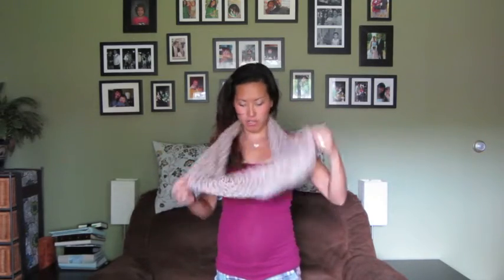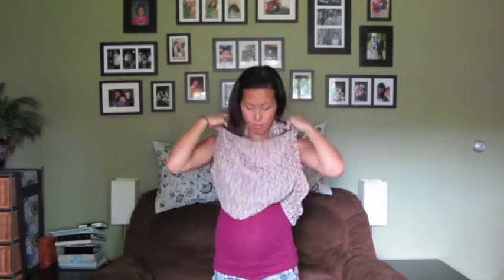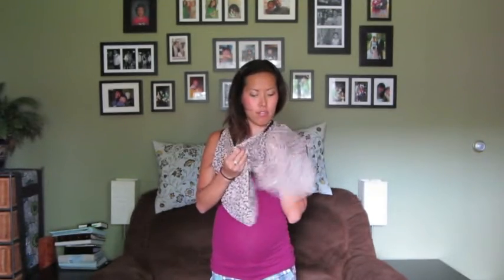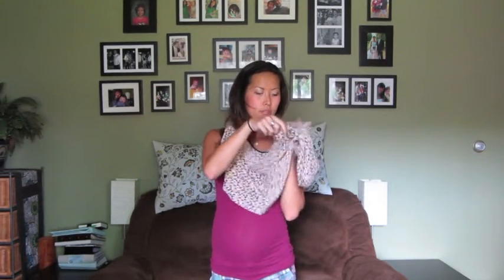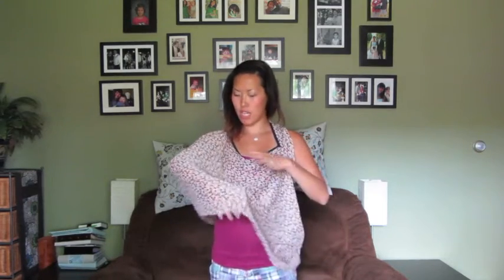But if you want to use it as a nursing cover, you take it on, undo it, you find the hole in the front that is so nicely stitched — this is very well made — put this over your head, tuck your arm through the hole, and then you have a nursing cover. It has pretty much full coverage in the back for if you need to pull your shirt up, depending on what you're wearing. And it's large enough to cover most any size child, I would believe, at least the most important parts.